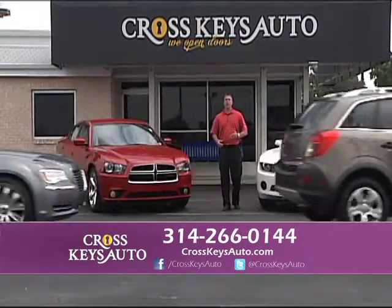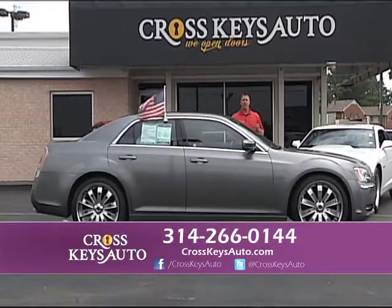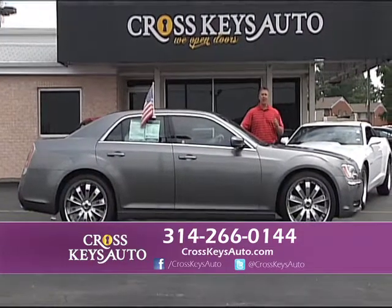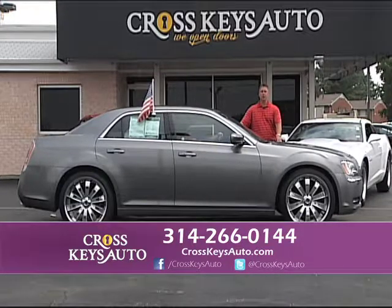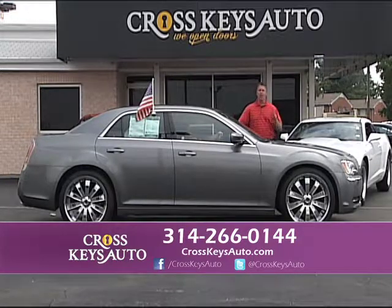If you've been to other dealers and you've been turned down for credit reasons — bankruptcy, foreclosure, repossession — come to Cross Keys Auto Sales. We have financing for everyone. We are not a buy-here-pay-here lot. We use real banks that report to the credit bureau, they help you build up your credit, but look at the inventory that we can put you in. We have the strongest financing by far in St. Louis, and we always have.